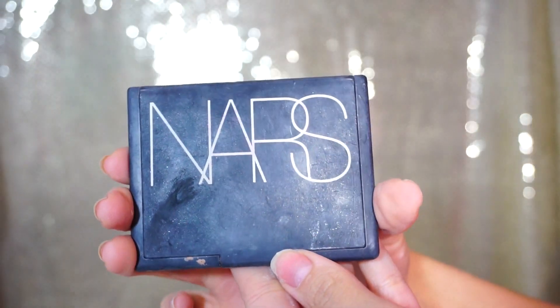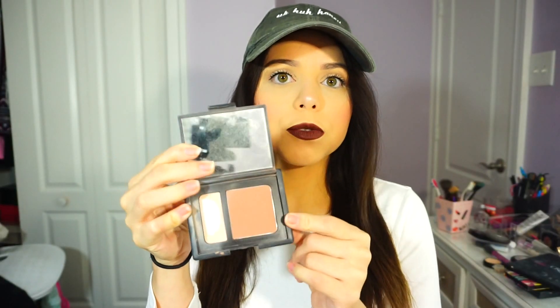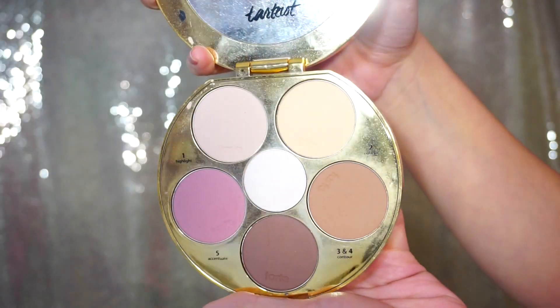For contouring, I used the NARS Paloma at the beginning of 2015 for a long time. This was my only contour palette — it came with one contour shade and one light shade. I wasn't really big into contouring at the start of 2015. Just recently I got a real contour palette: the Tartiste by Tarte. This is amazing — I use the blush every day and all these shades are just awesome. So my favorite for 2015 would be the NARS early on, and then recently the Tartiste.